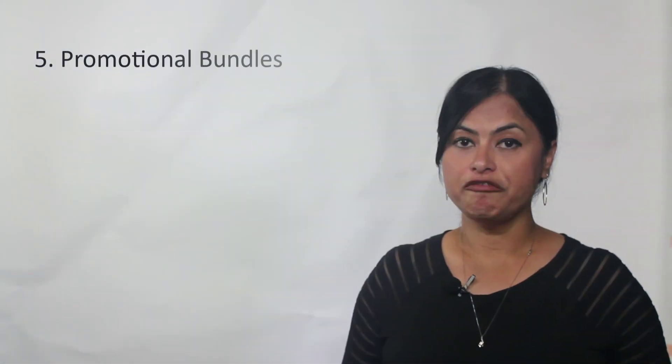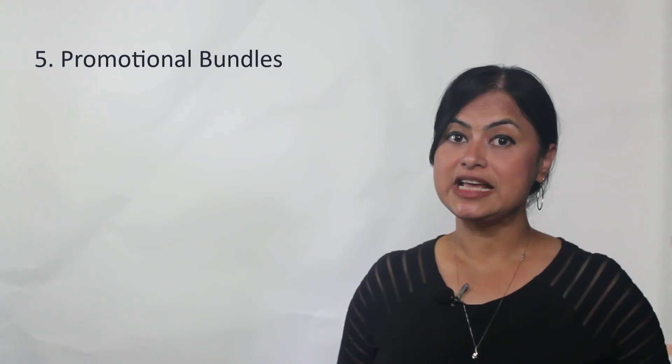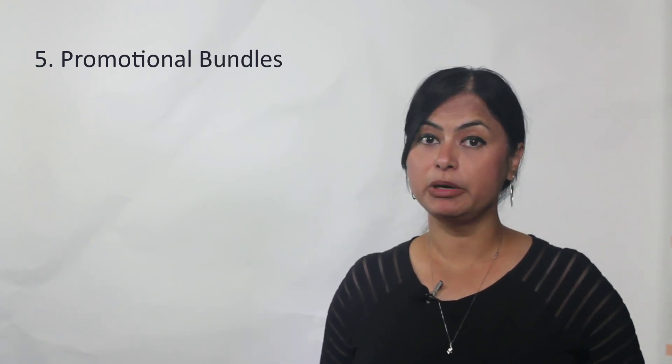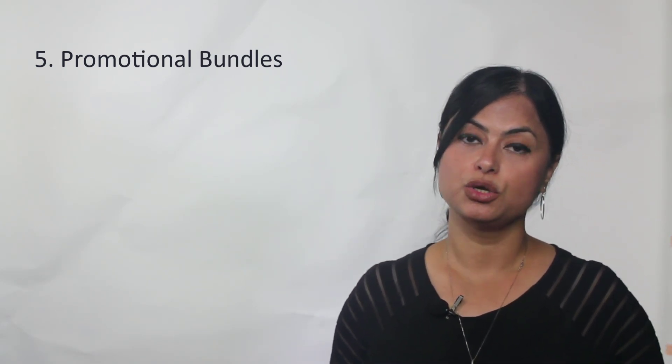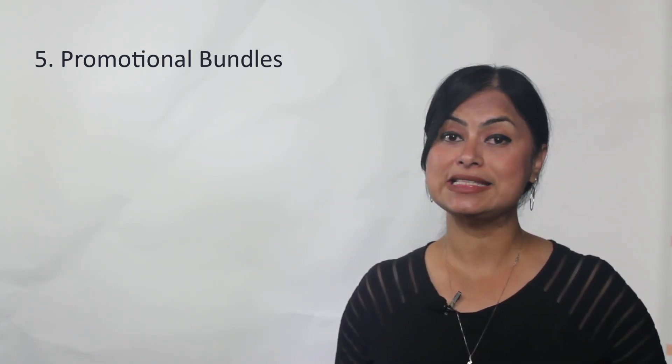We are currently offering three promotional bundles for existing F5 customers. All of these bundles come with our Harmony Controller, training, and professional services to ensure your smooth and successful migration.